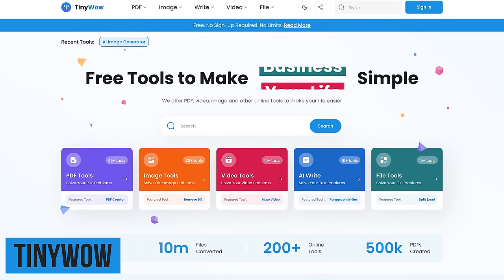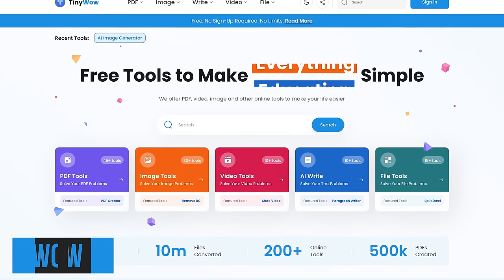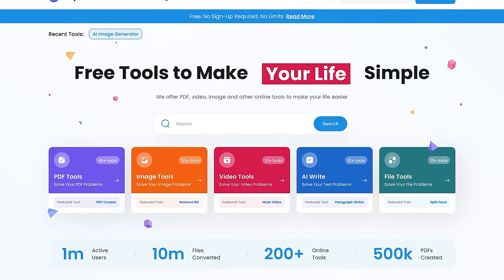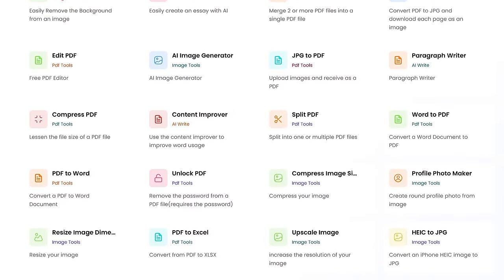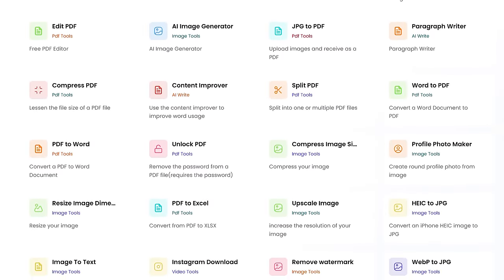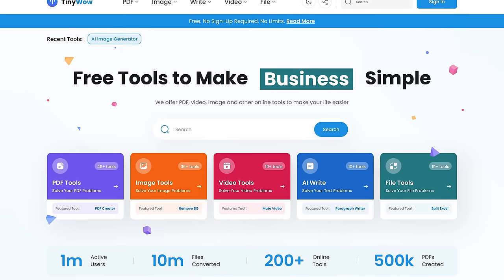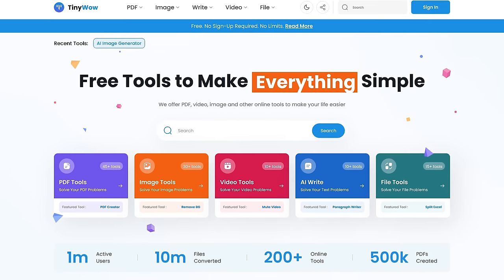Of all the websites we've mentioned over the years, TinyWow just might be one of the most useful. It offers a huge collection of free online tools in various categories. There are tools to edit photos, PDFs, videos, and so much more. Also included are tools to convert your files to another file type, along with AI writing tools. TinyWow is a website you should have bookmarked if you ever need help solving problems with all sorts of file types.